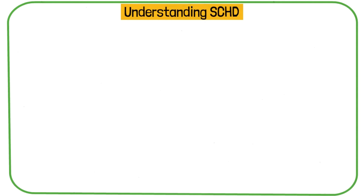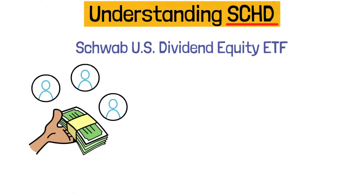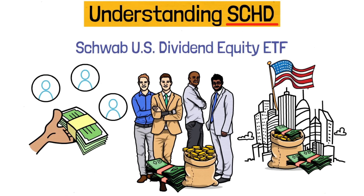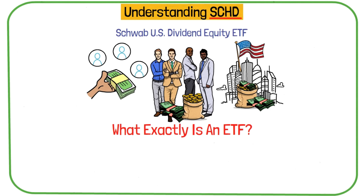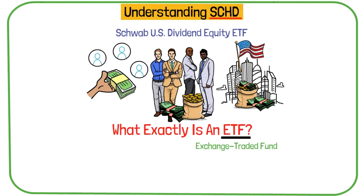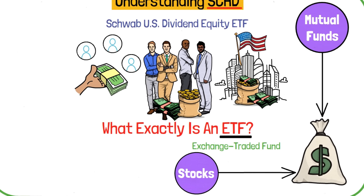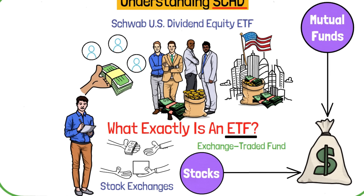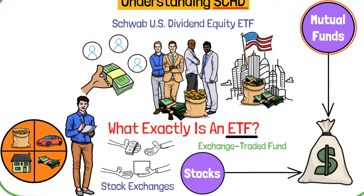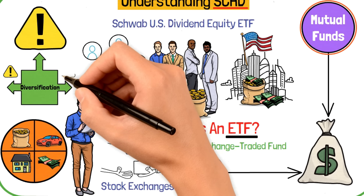Let's start with the basics. The Schwab U.S. Dividend Equity ETF, or SCHD, is an investment fund designed to provide exposure to high-quality U.S. companies with a strong history of paying dividends. An ETF, or exchange-traded fund, is a type of investment that combines the best features of both stocks and mutual funds. It's traded on stock exchanges just like individual stocks, but it holds a collection of different assets, much like a mutual fund. When you invest in an ETF, you get the benefit of diversification, spreading your risk across many companies instead of just one.